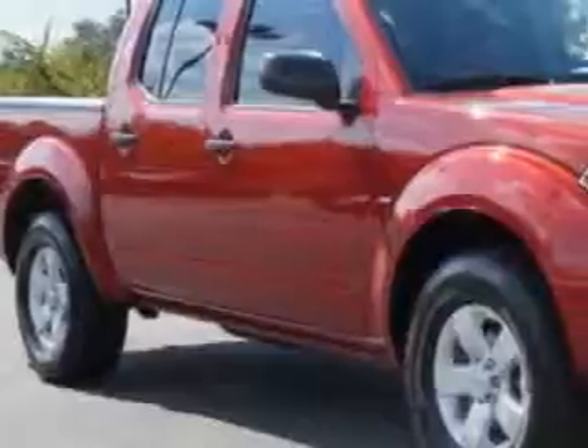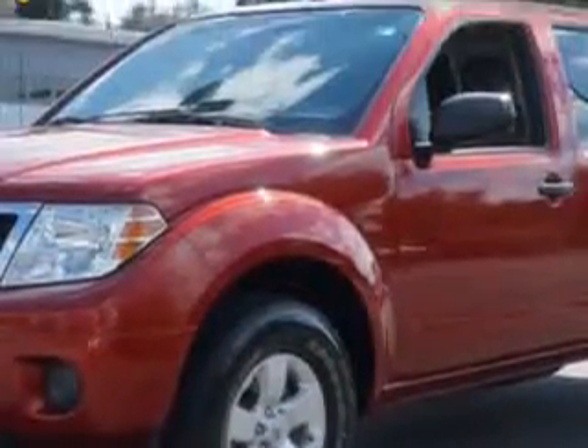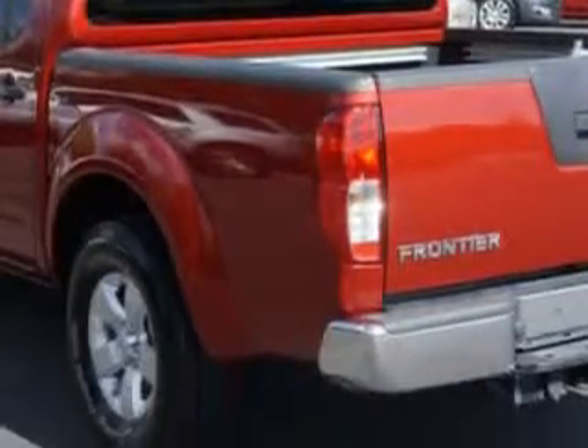Van York's High Point Nissan knows you want more in a car. You expect the best from your vehicle. Imagine driving this red brick 2012 Nissan Frontier Crew Cab, equipped with a six-cylinder engine and an automatic transmission.